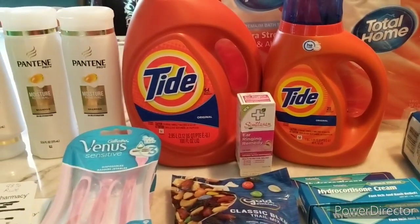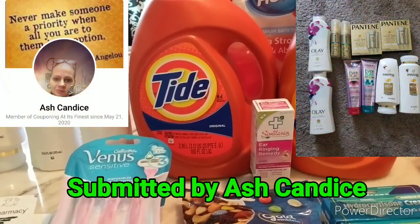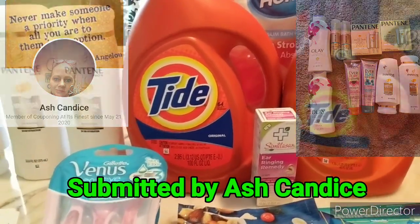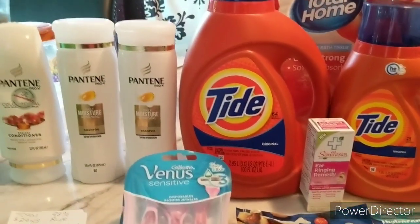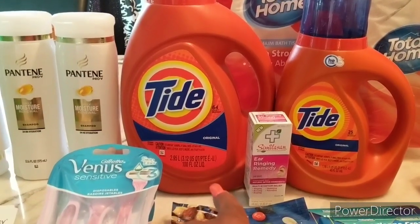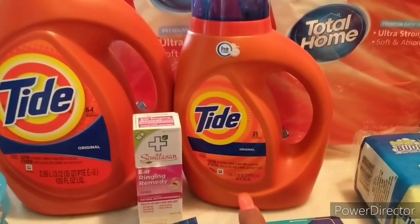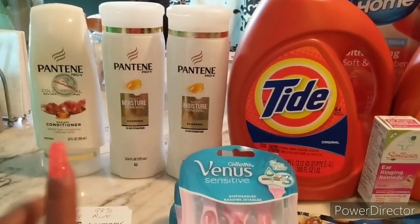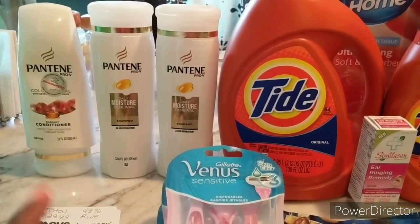For the first transaction, I did the Spend $30 Get $10, which is on the front page of the ad. I did have to switch it up a little bit for store stock and items I use. I got the Tide regular original detergent, the 100 ounce, which is $11.94. Then I got the smaller Tide original scent, the 40 ounce bottle. Also in that transaction were three Pantene regular size 12.6 ounce bottles at $4 each, totaling $12.